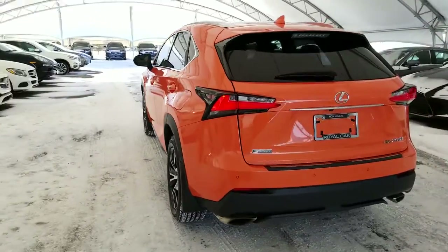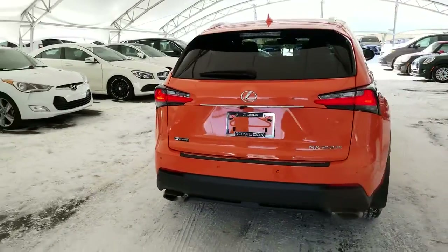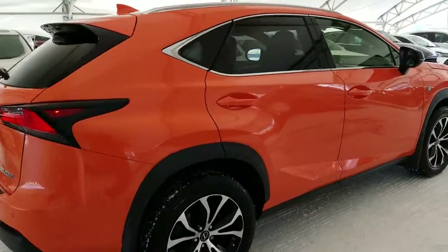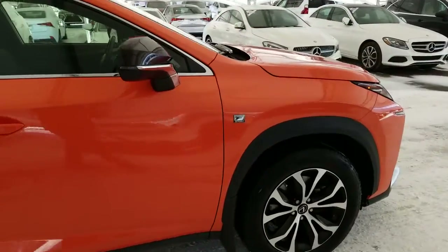All vehicles purchased at Lexus of Royal Oak come with an automatic enrollment into our Royal VIP Rewards Program. This vehicle is a local Calgary car with a clean, accident-free Carfax.